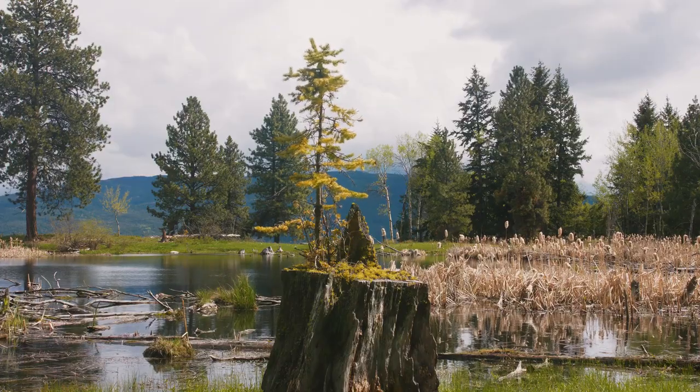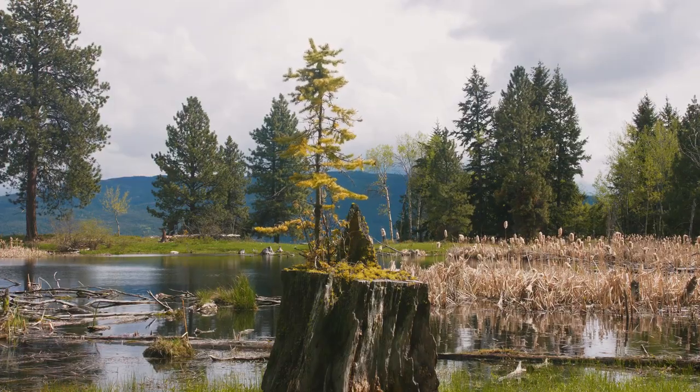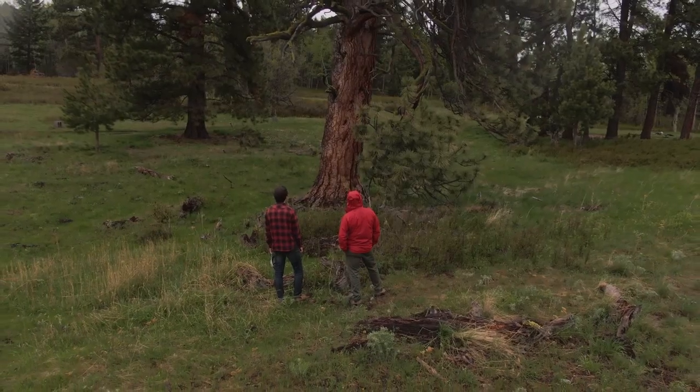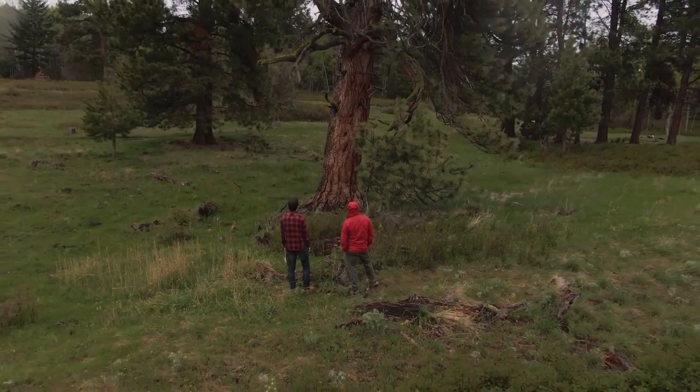When you come out here and you're on the land and the elements start washing away that noise of the city, there is a quiet that happens naturally. There's a connection that happens.